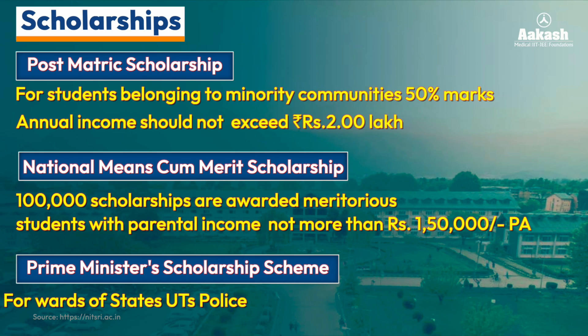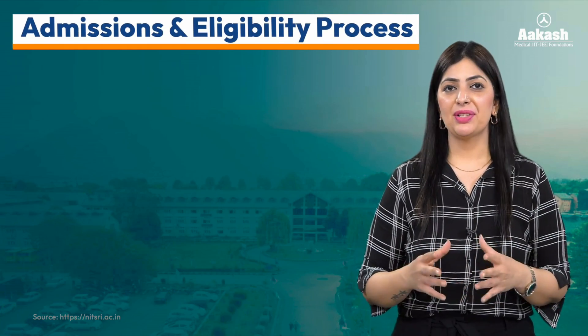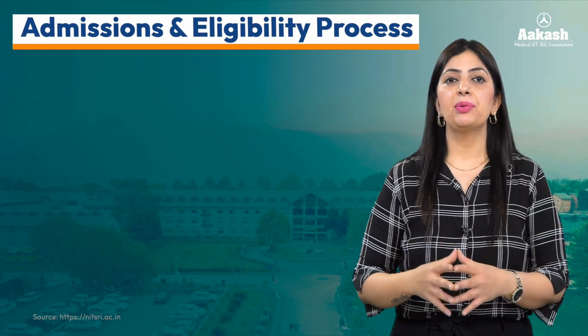The third scholarship is the Prime Minister Scholarship Scheme for the wards of state and union territory police personnel.